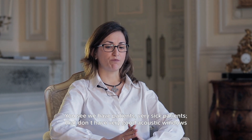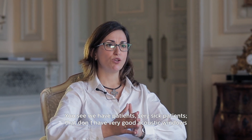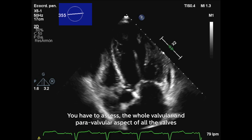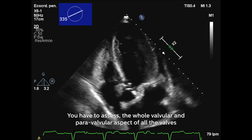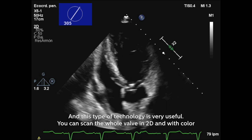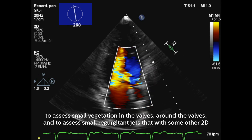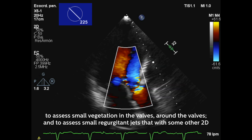In endocarditis it's very, very useful also. We have patients, very sick patients, and you don't have very good acoustic windows. You have to assess the whole valvular or paravalvular aspect of all the valves, and this type of technology is very, very useful. You can scan the whole valve 2D and with color to assess small vegetations in the valve.